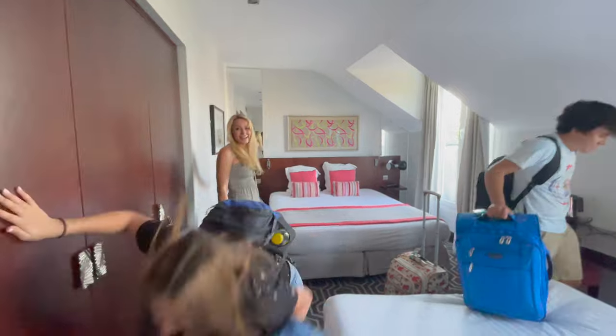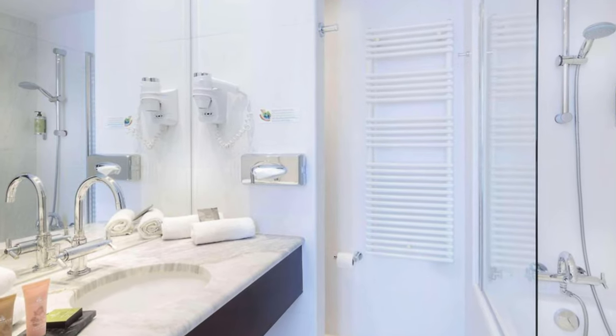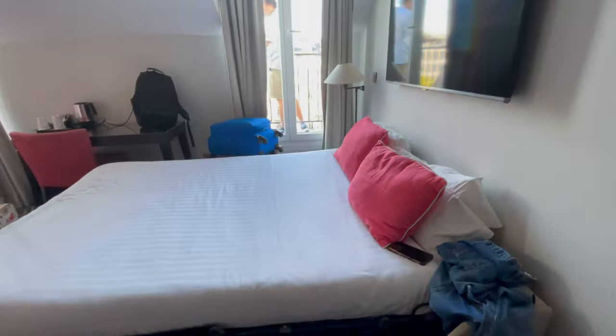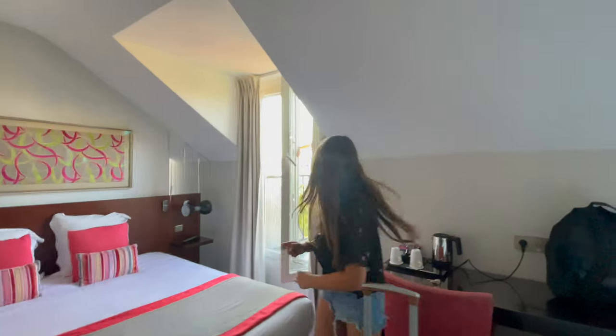And this is a tour of our room. Welcome to France! Of course, we had our own bathroom with nice amenities, soaps, and shampoos. The room had Wi-Fi and two beds — a double bed and a pull-out sofa for the kids. It's like it's from Ratatouille!